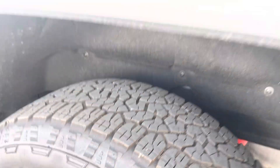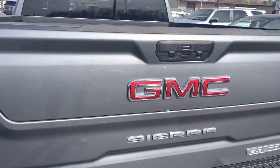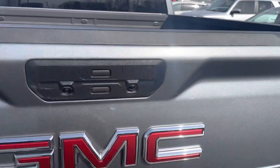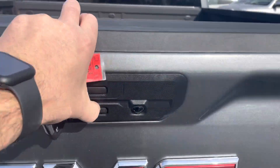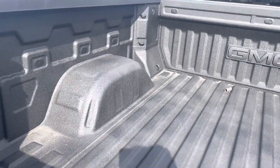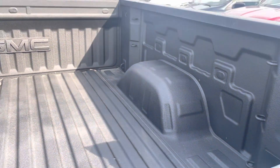No curb rash or damage on the back wheel, and tires look brand new — less than 7,000 miles, they should. No dings or damage on the tailgate. This does have the multi-function tailgate with a nice little handle for the step. Spray-in bed liner.